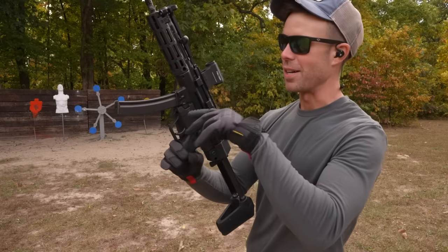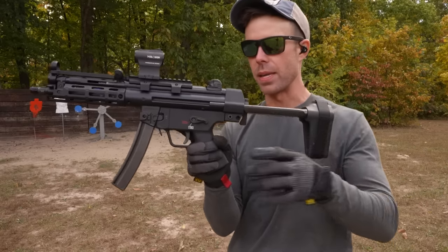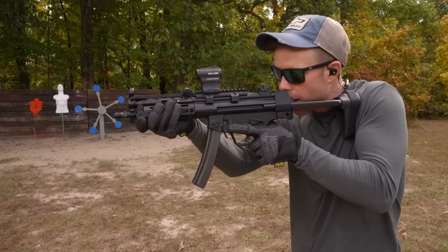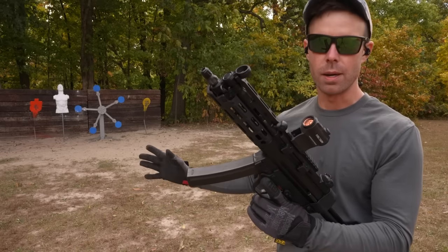This one's definitely nicer, but it also has a slightly longer barrel and a better brace that extends quite a bit. So it's just overall more ergonomic and that might be most of what I'm feeling. Either way, they're both freaking sweet.